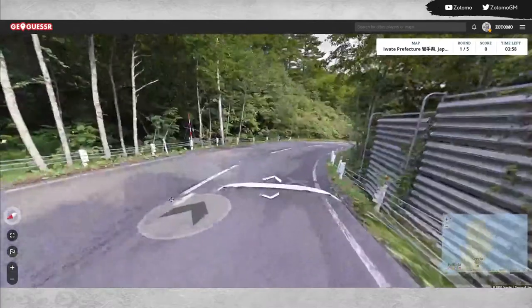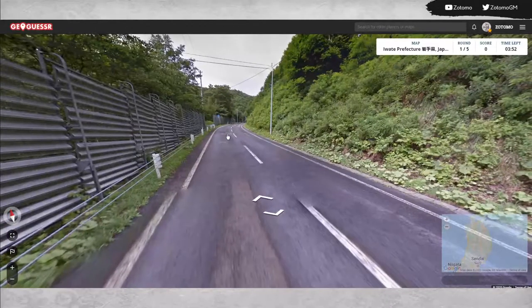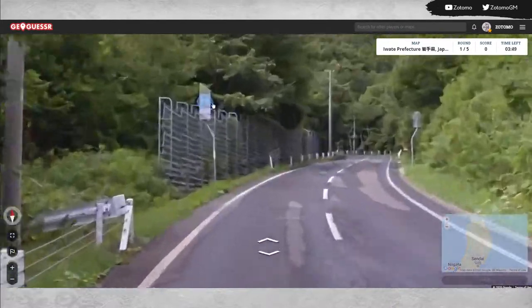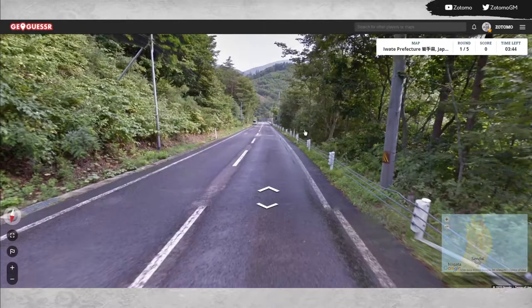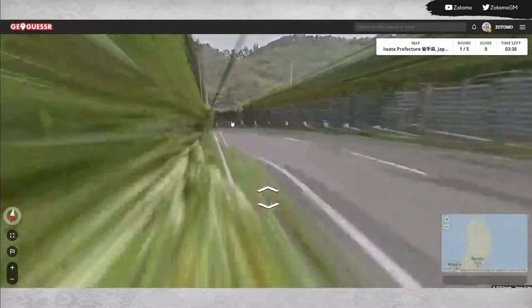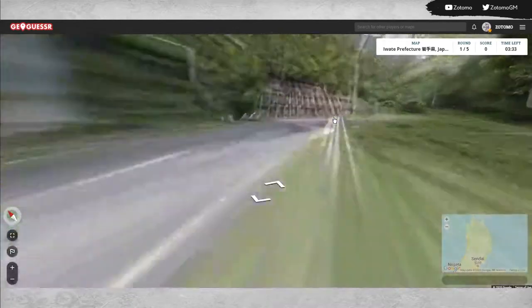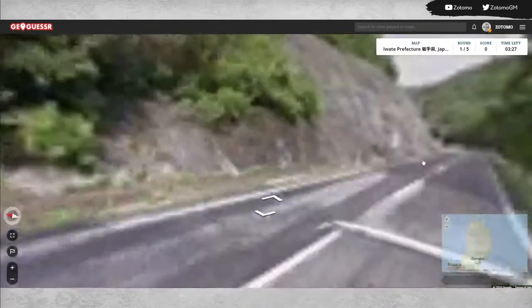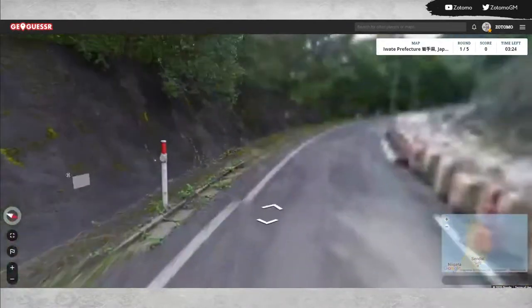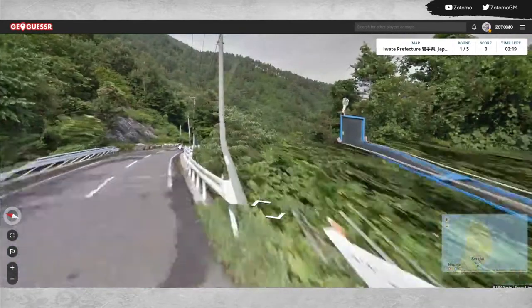Probably the niftiest thing I know about Iwate is it was kind of like the gold rush area of Japan. It had lots of natural resources — gold, iron, coal, and some other metals. But that was a while ago, so it's kind of returned to more of a fishing and agricultural setup.